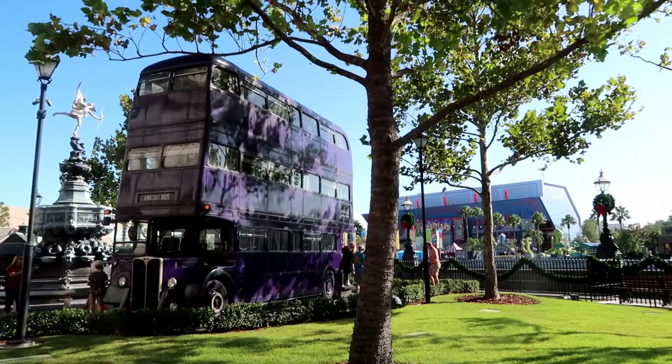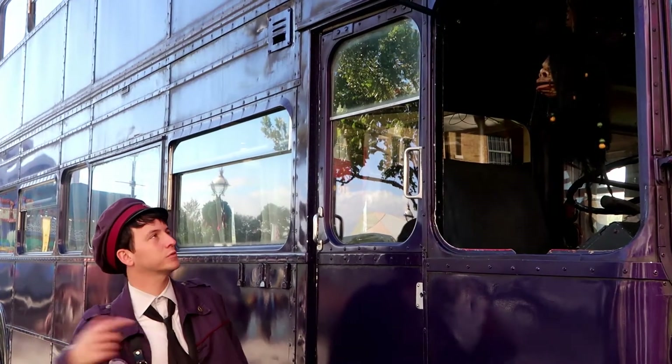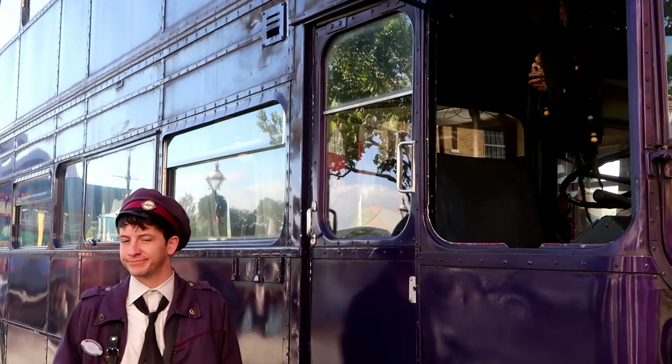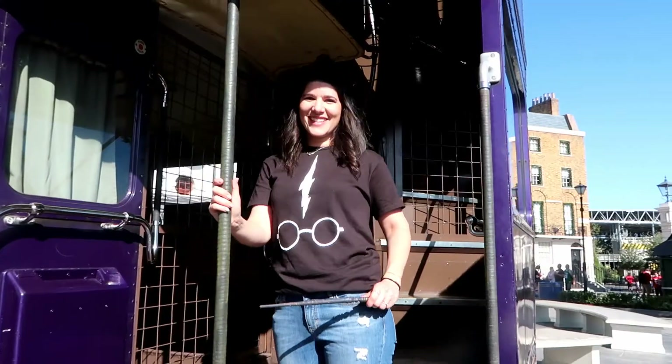The Wizarding World of Harry Potter consists of two parks: Universal Islands of Adventure, which contains Hogwarts Castle and Hogsmeade Village, and Universal Studios Florida, which has Diagon Alley.